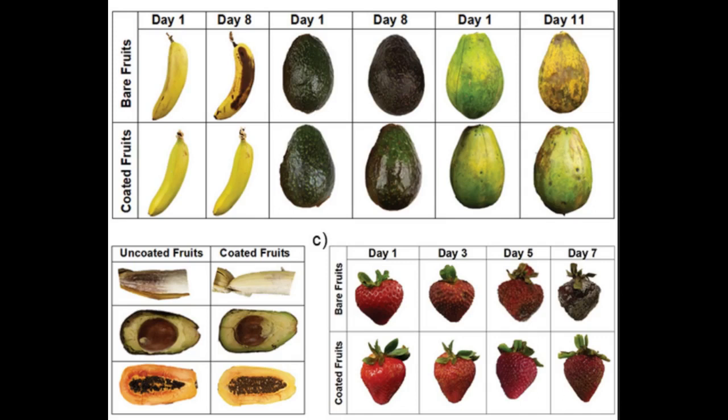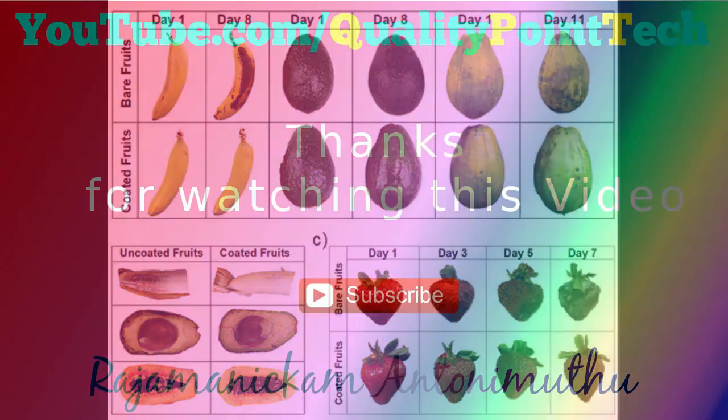Tests of the film's tensile properties showed it to be just as tough as other products, including synthetic films used in produce packaging. Further tests proved the coating to be non-toxic, and solubility tests showed that a thicker-than-usual film is washable — rinsing in water for a couple of minutes can completely disintegrate it. The researchers continue to refine the coating's composition and are considering other source materials.